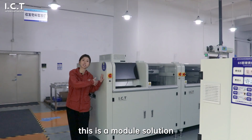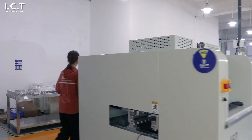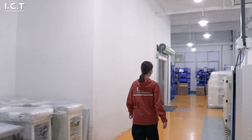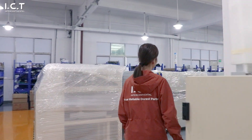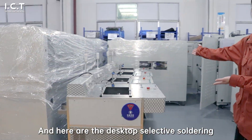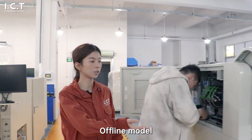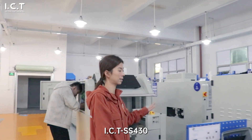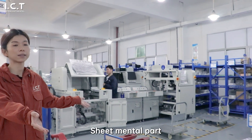This is the module solution ICT SS55D1P1. And here are the desktop selective soldering machines — offline model ICT SS430. Also an offline model, for sheet metal parts.